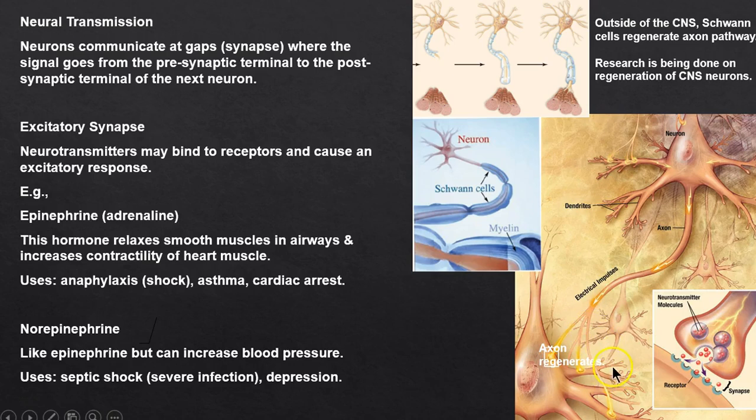Neurotransmitters are chemical substances. Here's a close-up: between the dendrite and the axon is a synapse where we convert an electrical impulse to chemicals. It could be excitatory — such as epinephrine, also called adrenaline — which helps with anaphylaxis, asthma attacks, or cardiac arrest.